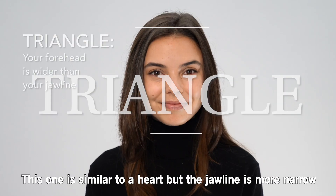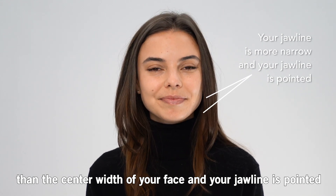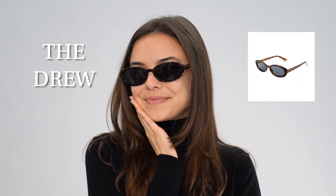Triangle. This one is similar to a heart but the jawline is more narrow than the center width of your face and your jawline is pointed. The best styles for you are an angular cat eye, a rectangular frame, or an oval frame.